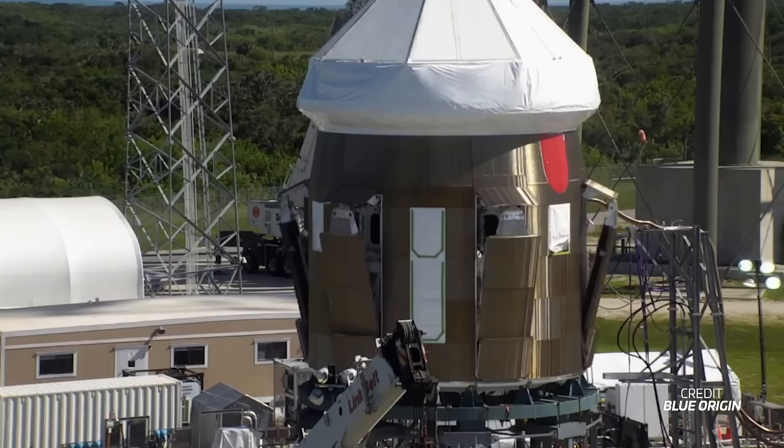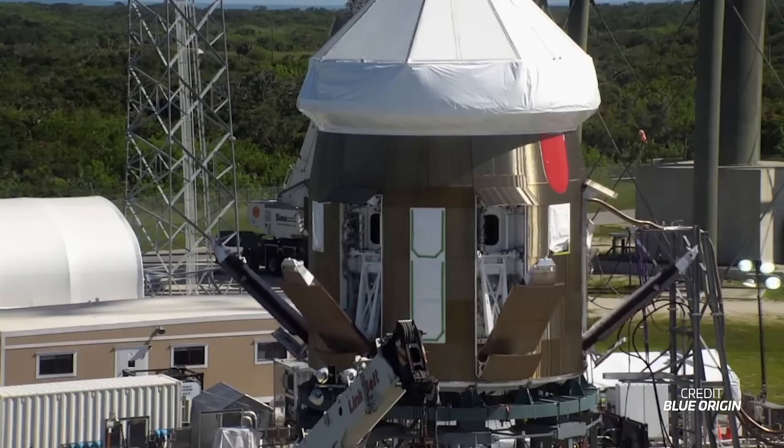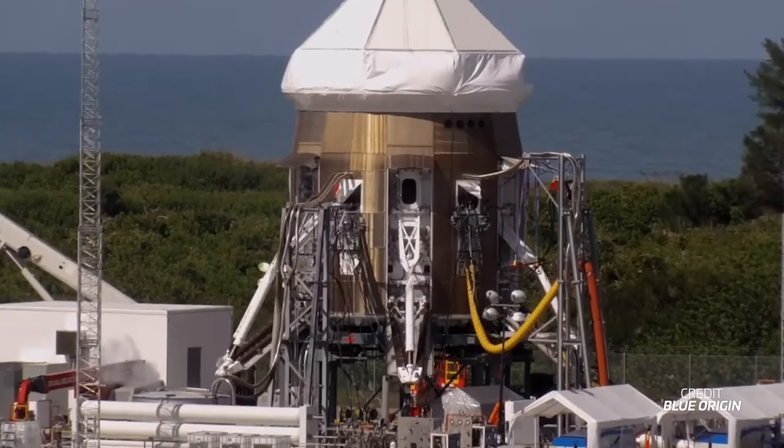The giant landing legs will deploy using gravity assist, taking around eight seconds to fully extend. The deployment process will begin 14 seconds before landing, with the legs ideally fully deployed six seconds before touchdown.